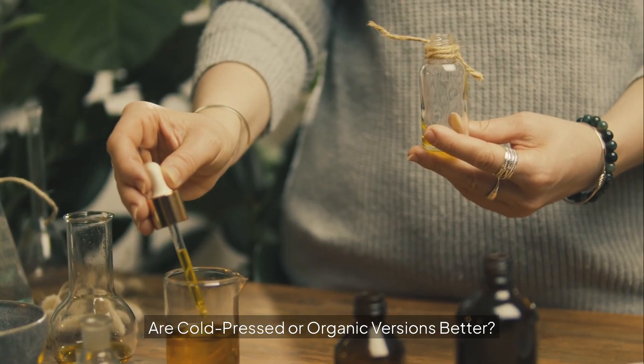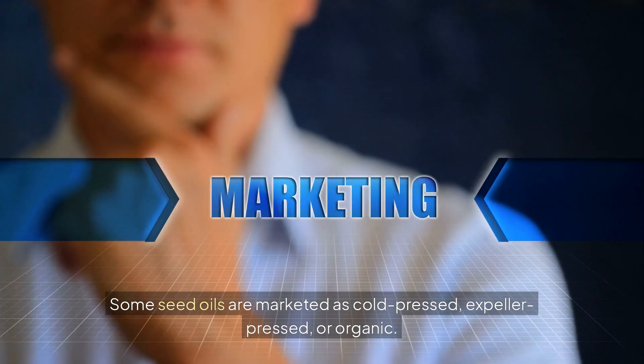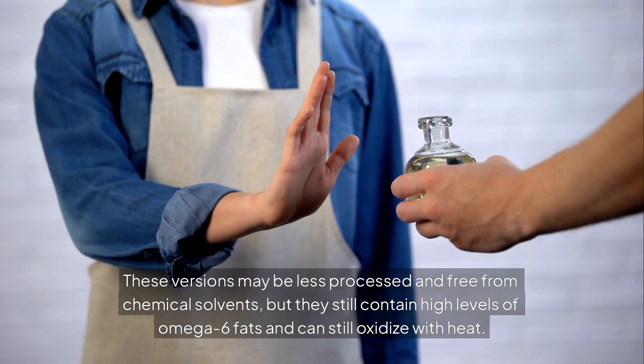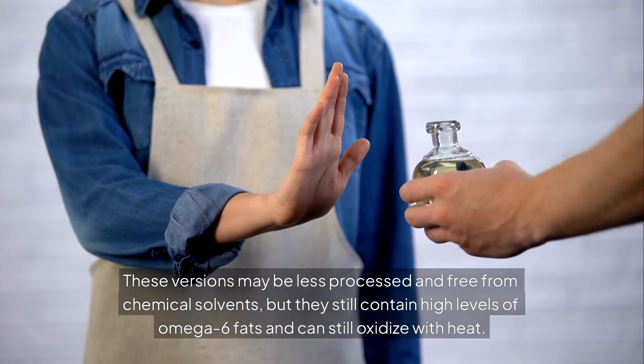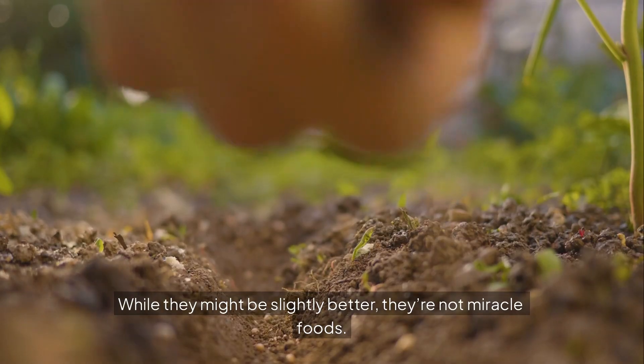Are cold-pressed or organic versions better? Some seed oils are marketed as cold-pressed, expeller-pressed, or organic. These versions may be less processed and free from chemical solvents, but they still contain high levels of omega-6 fats and can still oxidize with heat. While they might be slightly better, they're not miracle foods.